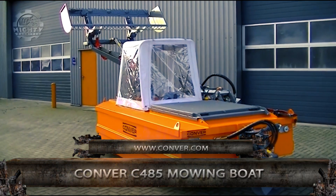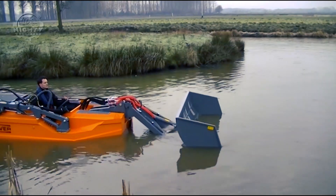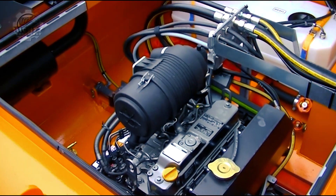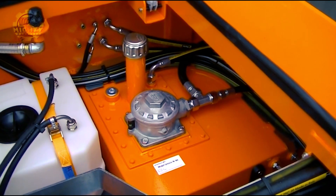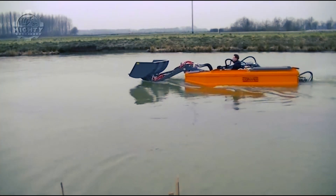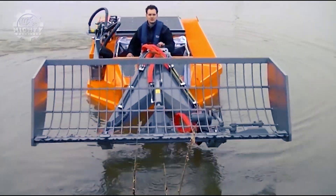The Converse C-485 Mowing Boat is a 180-centimeter-wide boat with a 3-millimeter-thick steel hull and two watertight bulkheads integrated in the hull. This boat also has a separate control compartment, a fully enclosed deck, and a tool carrier complete with a quick-release system. Believe it or not, all of this runs on just a 48-horsepower diesel engine. Very safe, efficient, and cost-effective.